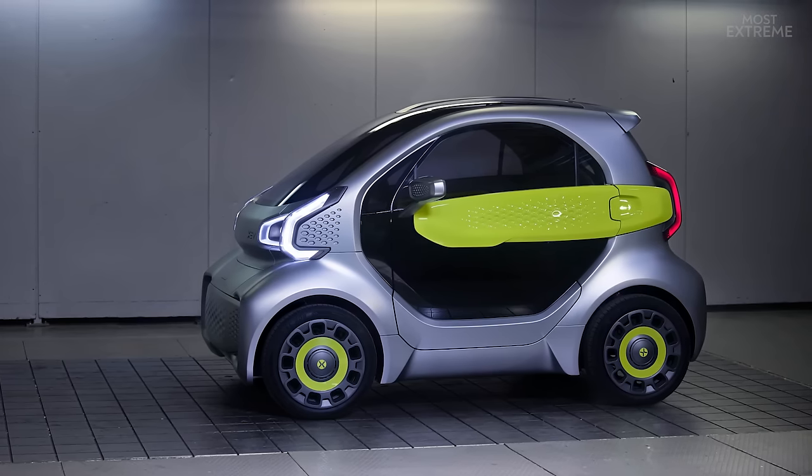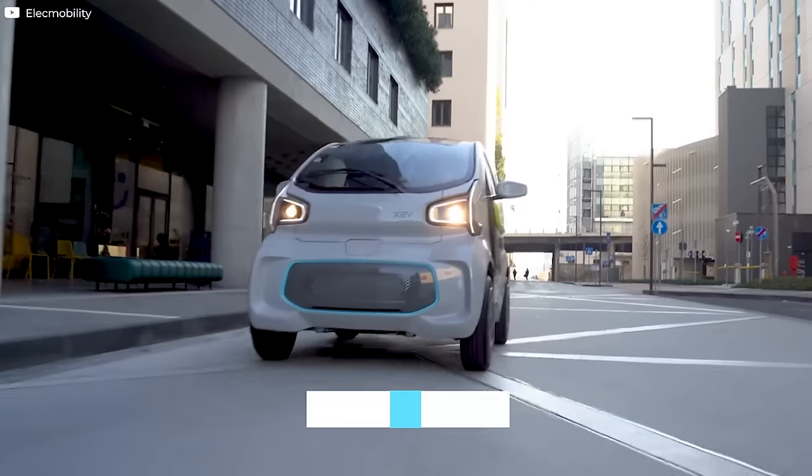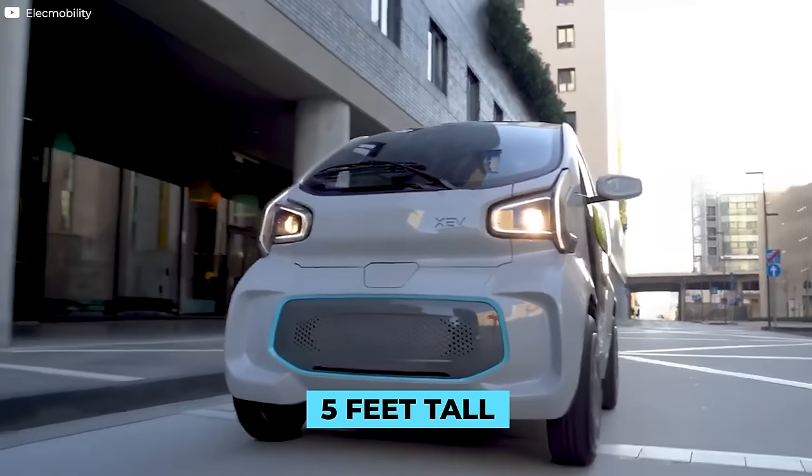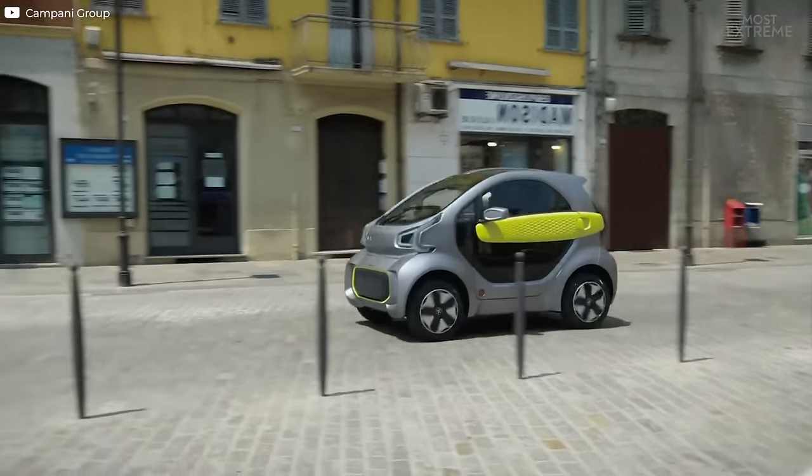Weighing just three quarters of a ton, the electric microcar is just over 8 feet long, 5 feet wide and a little more than 5 feet tall, meaning it's compact and nimble enough to drive and park in even the most restrictive of urban environments.